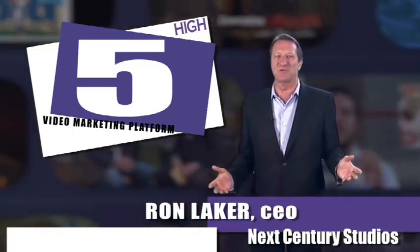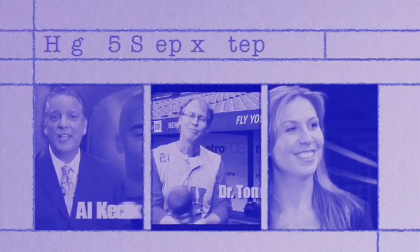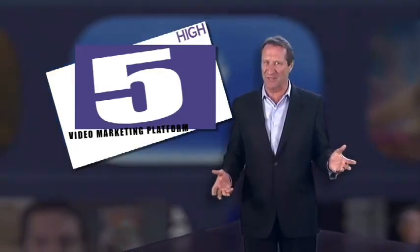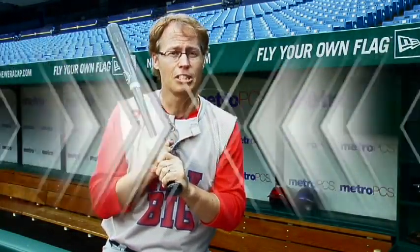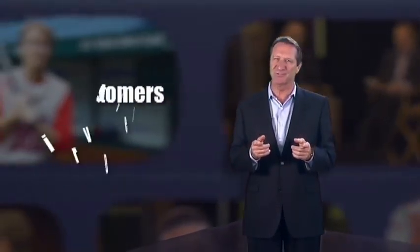The Hi5 Video Marketing Platform is a step-by-step blueprint that creates a powerful tool that guides your customers to do whatever it is you want them to do. And it's all accomplished through their essential thirst for knowledge. Utilizing a professionally crafted storytelling process, the Hi5 Video Marketing Platform creates an online advertising campaign that drives customers through your sales funnel.